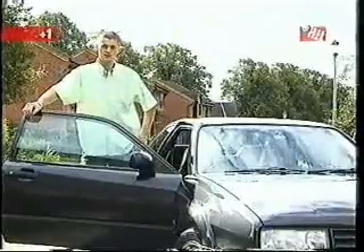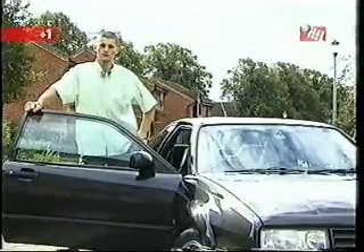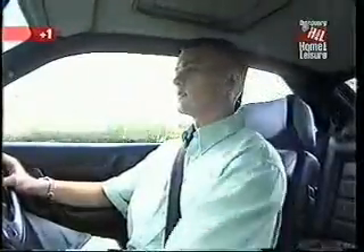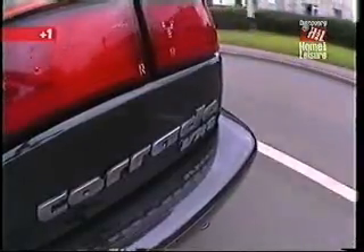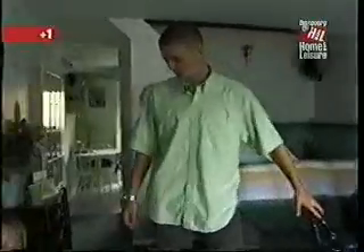Hi, my name's Gareth Darby. This is my Corrado VR6, which I love and adore. But unfortunately, as I've just become a father, we need a more practical car, so I'm going to have to sell it. I love the Corrado — it really is a very nice car. It's a driver's car. It's comfortable to sit in, it goes around corners well. A very fast car. This is my girlfriend Tanya.